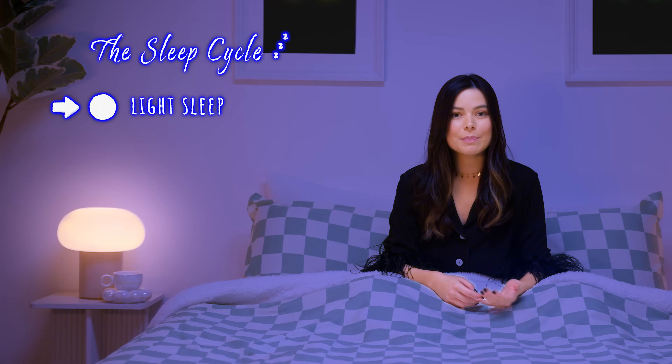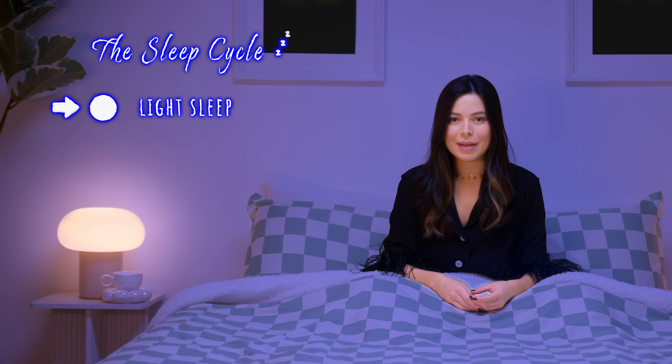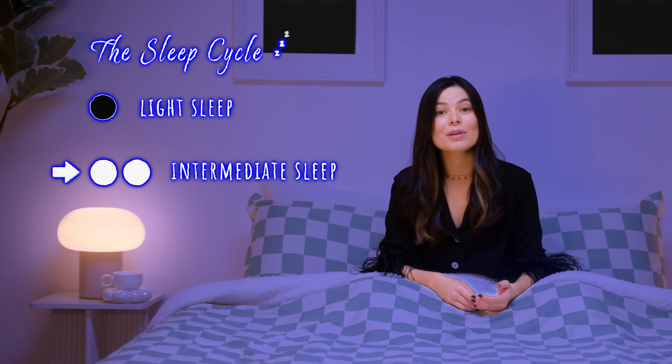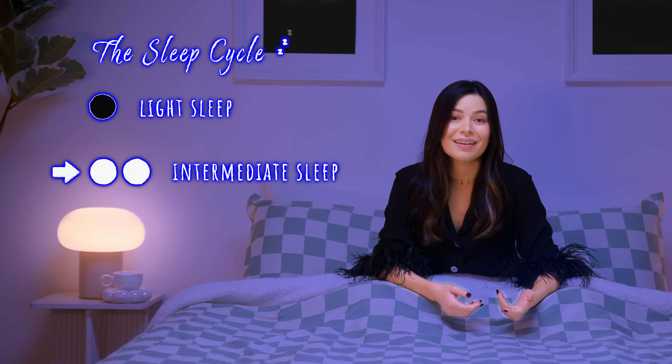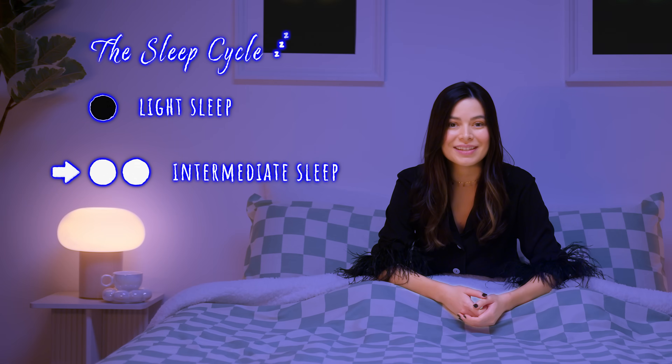Let's start with the sleep cycle. When we go to sleep, we go through four stages. Stage 1 is basically when you first fall asleep. This usually lasts 1 to 7 minutes, and it's the easiest stage of sleep to be woken up from. Stage 2 is a more subdued sleep — your temperature drops, your muscles relax, your breathing, heart rate, and even your brain activity slows down.